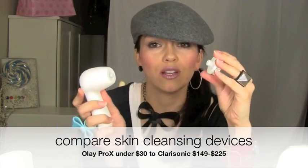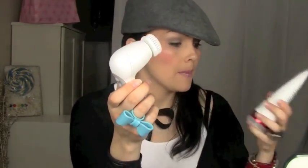So much cheaper than $200. You can get the replacement heads for it and it feels so good — so relaxing, I love this thing. It also comes with a cleanser in a small size, but you can buy the big one. For $30, you can get the same effectiveness as the Clarisonic.